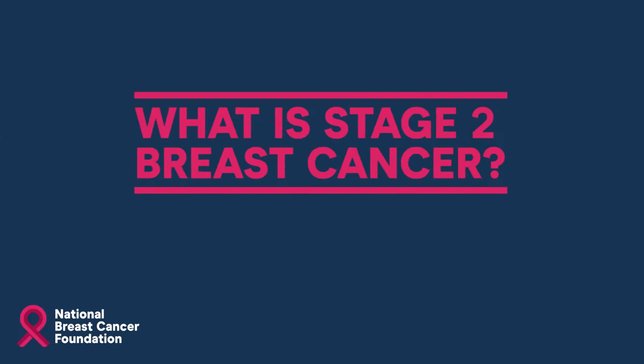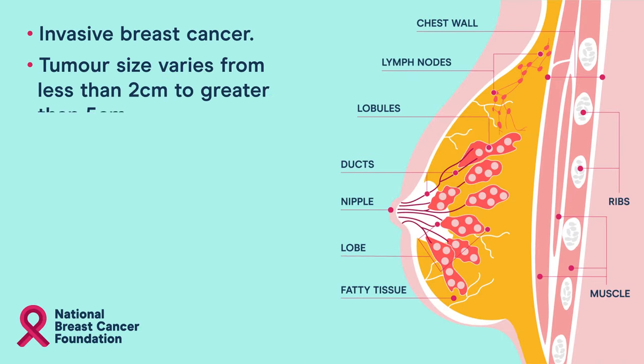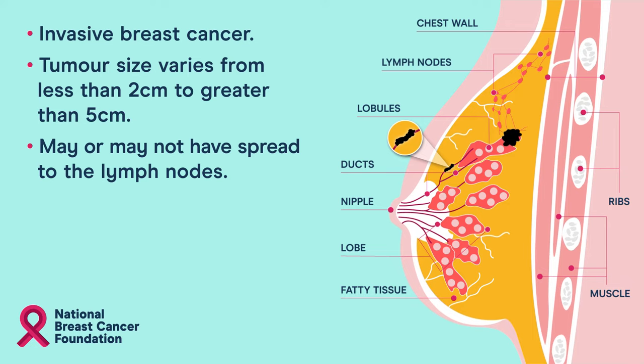What is stage 2 breast cancer? Stage 2 breast cancer is an invasive breast cancer. The tumour size varies from less than two centimetres to greater than five centimetres. It may or may not have spread to the lymph nodes.